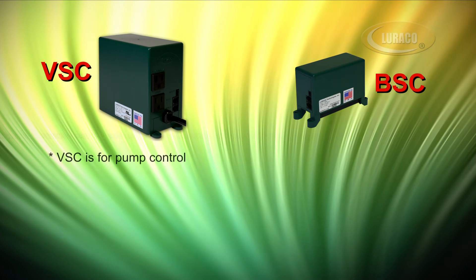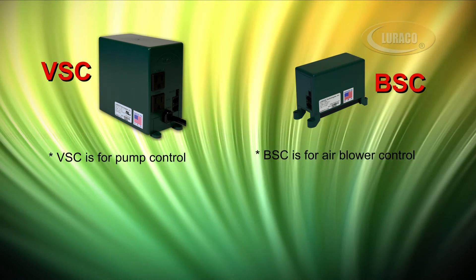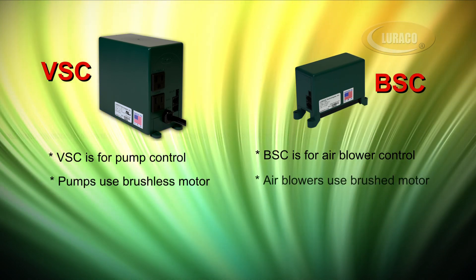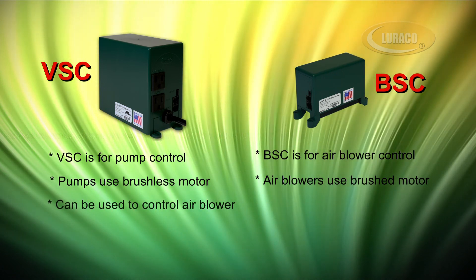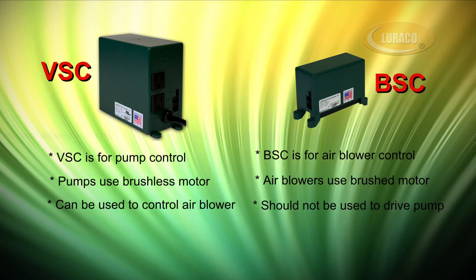VSC is for pump control and BSC is for air blower control. Pumps use brushless induction motors and air blowers usually use brushed motors — these are two different motor technologies. VSC can be used to control an air blower, but BSC should not be used to drive a water pump.